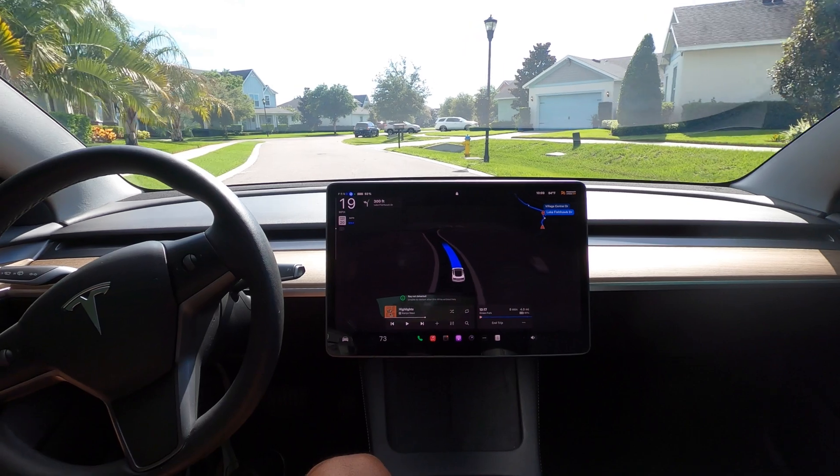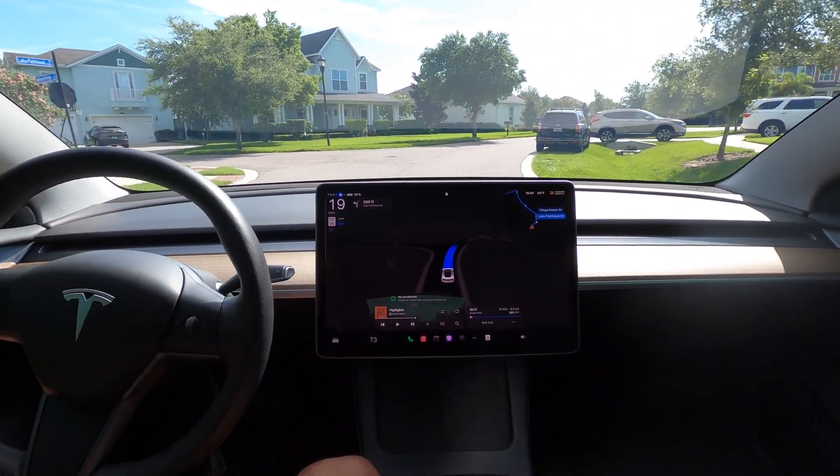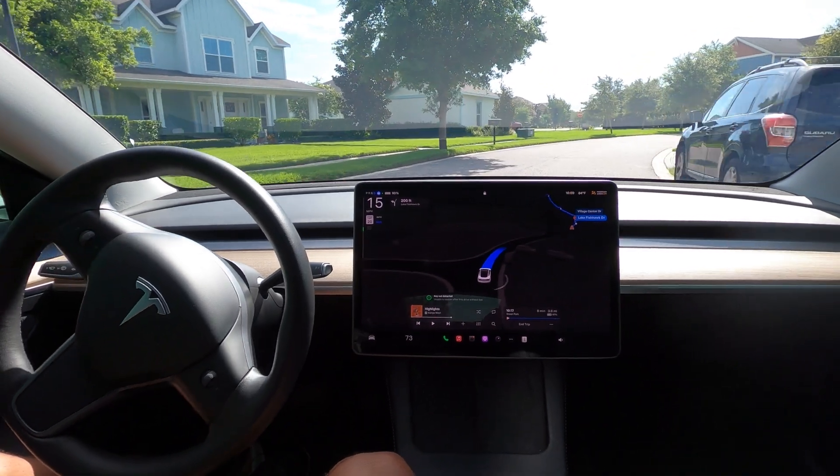It's a 20-mile-an-hour zone and we're doing 19 through here. This is obviously a residential, so this is a good speed to be at.